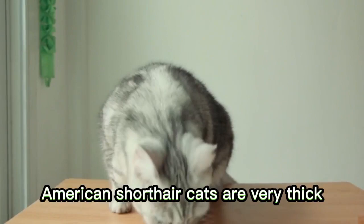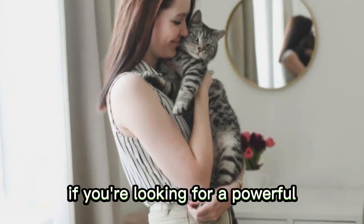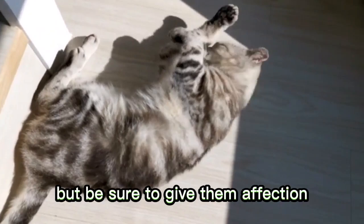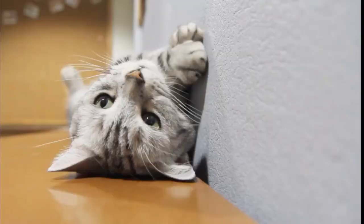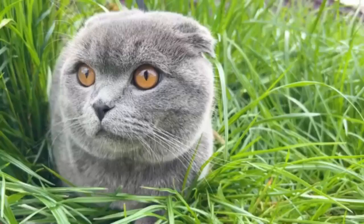Russian Blues are moderately active and enjoy resting and cuddling just as much as a good hard playtime session. Number 9: American Shorthair. Although these kitties are only medium-sized, American Shorthair cats are very thick-boned, muscular, and generally quite heavy. If you're looking for a powerful companion cat that is as happy with regular cuddles as with independence, the American Shorthair is perfect for you. You won't have to babysit your kitty, but be sure to give them affection, as these cats can be incredibly affectionate and often form strong bonds with their families. American Shorthairs are easy-going, family-loving cats and great lifelong companions for families with children.